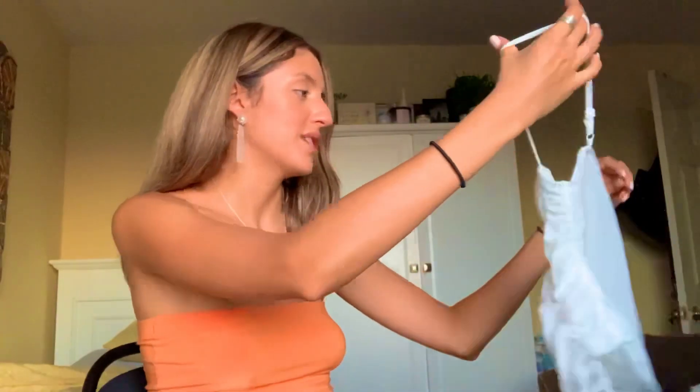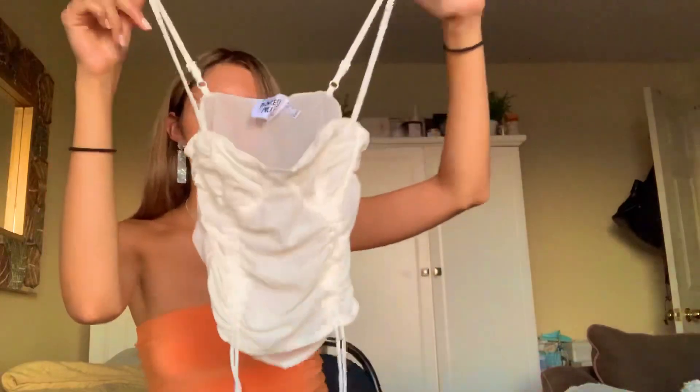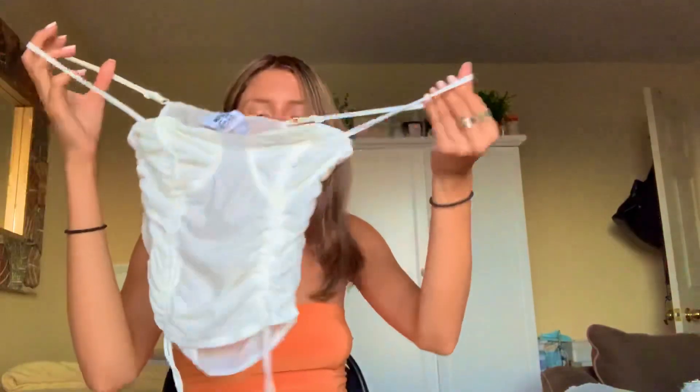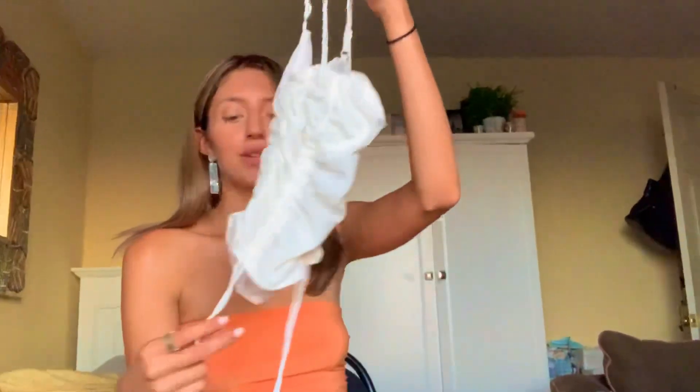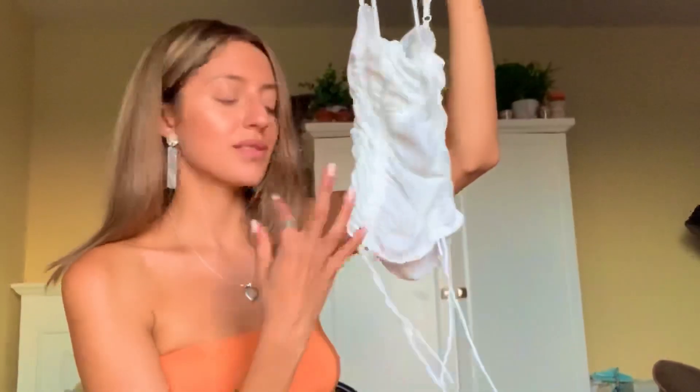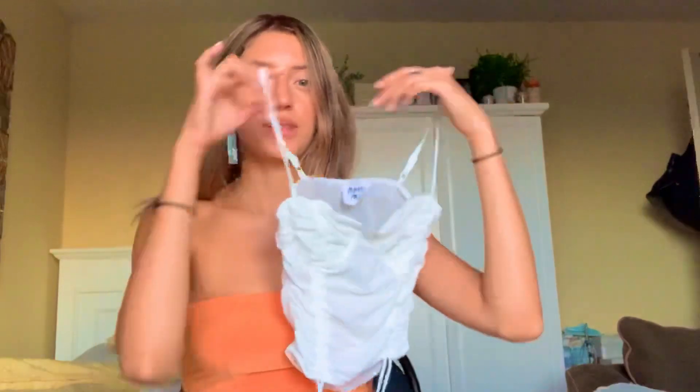Let's just jump right into it. The first piece I got — I have not worn this yet because I don't really know where to wear it to. It's this dot top right here. I got it in a US size 2. When I saw it on the website I was like, okay, I need that. I really like that it has these little strings on the bottom. I didn't really think it would be this see-through, but I should have known. As soon as I tried it on it was just too see-through.